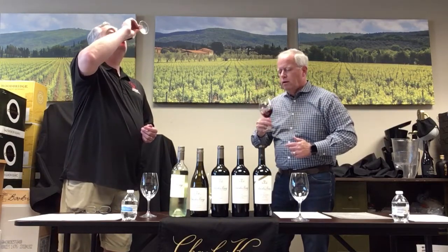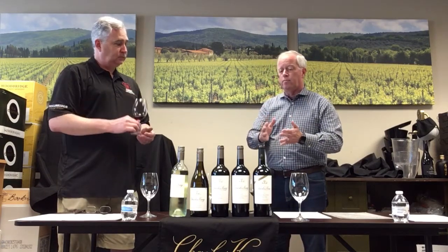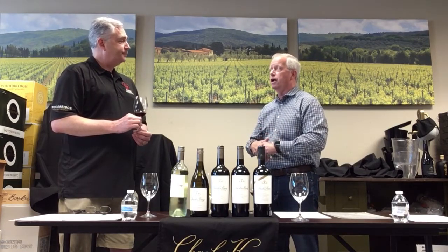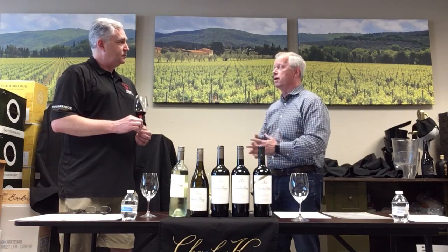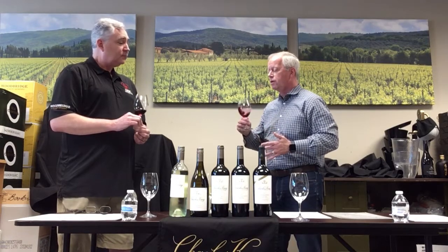This Merlot is known as a cab drinker's Merlot — it's got a lot of body, mouthfeel, and Cabernet characteristics. Stacy Clark blends her red wines: the Cabernet is never 100% Cabernet, and the Merlot's not 100% Merlot. She uses the best blending grapes vintage by vintage — there's some Cab in the Merlot, some Merlot in the Cab, and she might add Petite Verdot, Carménère, or Cabernet Franc. There's no recipe; percentages change year to year. You're looking at about 85% Merlot, about 8% Cabernet, and some Petite Verdot finishing it off.